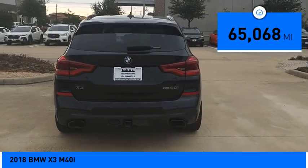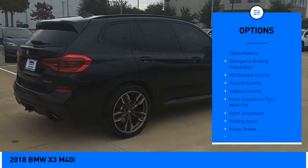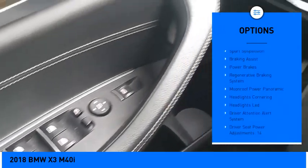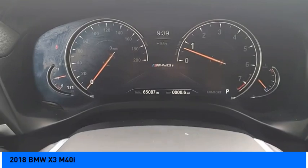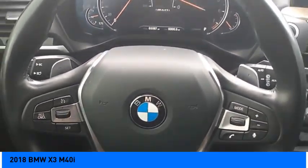This vehicle has less than 70,000 miles. Here are some of this vehicle's great options: power windows with safety reverse, emergency braking preparation, hill descent control, traction control, stability control, front multi-link sports suspension, braking assist, power brakes, and a regenerative braking system.